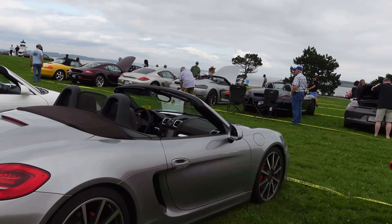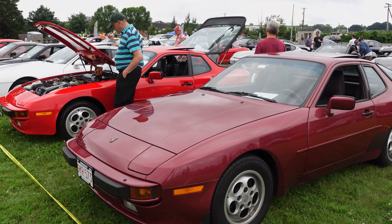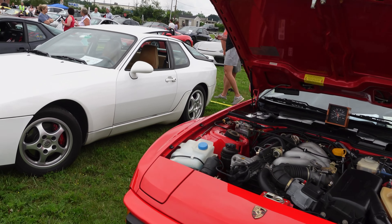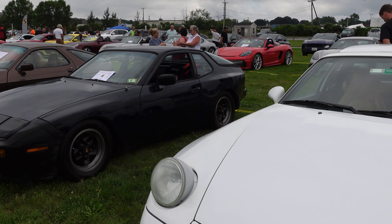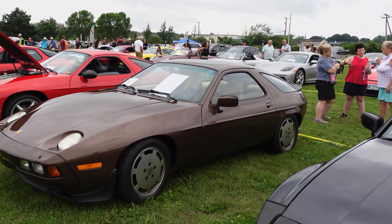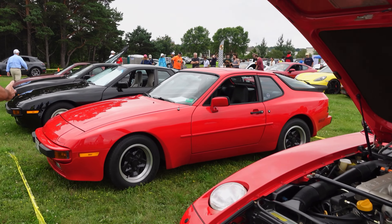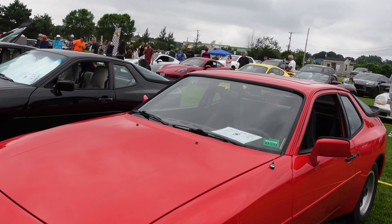This is a 944/968 row — really cool. Love the 968 with the little pop-up headlights. And here's another Porsche 944, 944, 944, and a 924 — all coming in.